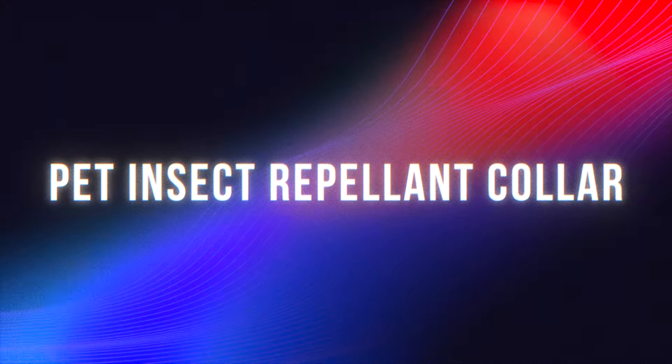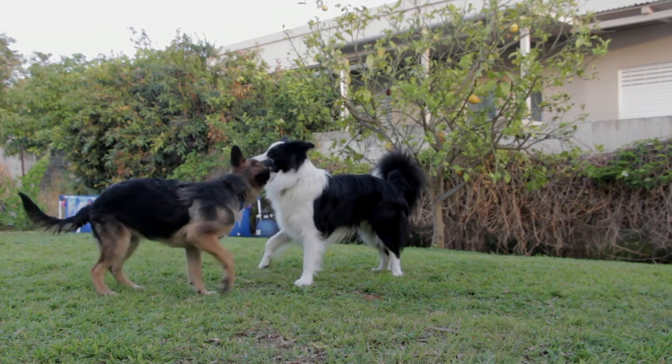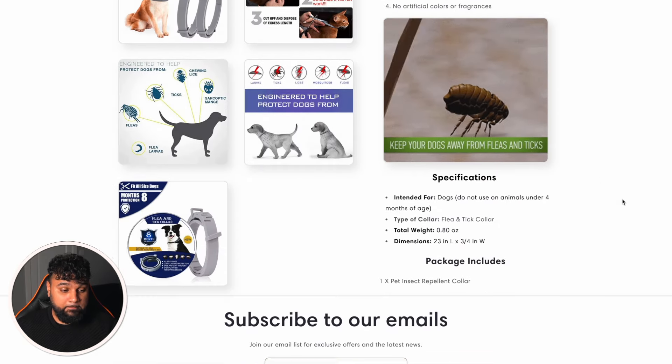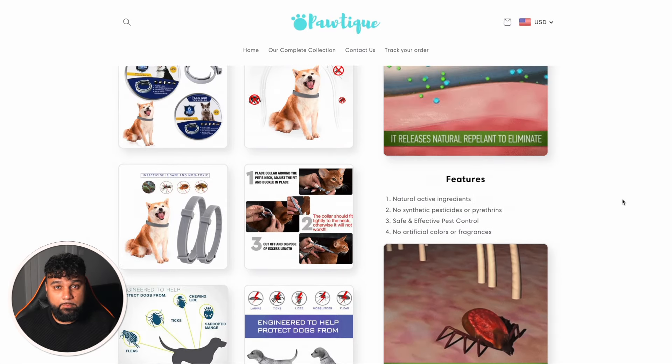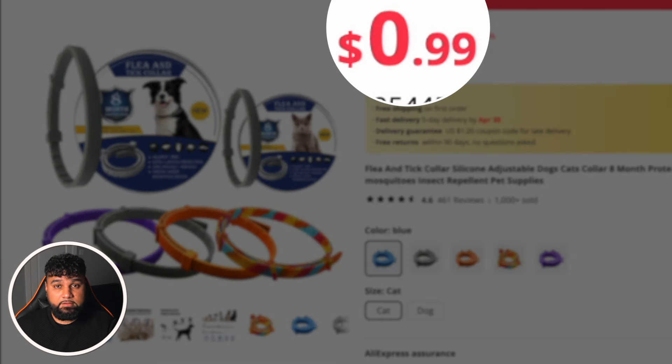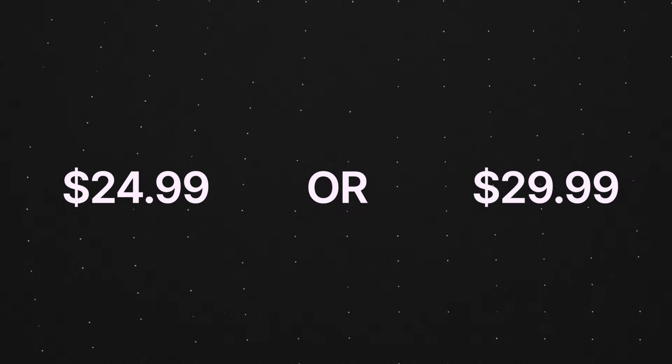The next winning product is a pet insect repellent collar. During summer you get a lot of fleas, and unfortunately your pets are going to suffer from this — so this product solves that problem. The dropshipper's website has a great name, Portique, and is very simple and well made, with GIFs and well-presented information. This product is being sold for $19.99, which seems fairly cheap — you could probably sell it for more. On AliExpress it's only $0.99, so you're making $19 profit each time. You could easily increase the price to $24.99 or even $29.99 to make more profit.